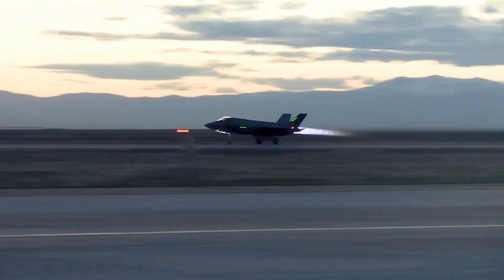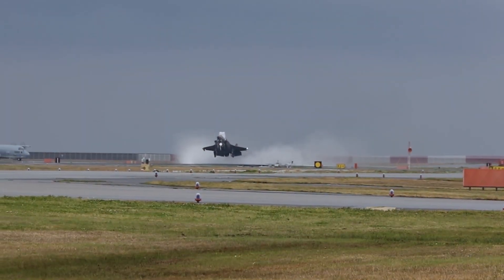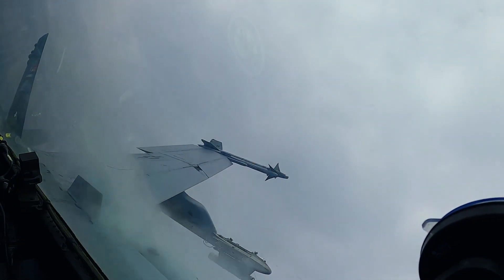The F-35B is a highly maneuverable aircraft. It is equipped with a powerful engine and a state-of-the-art flight control system.